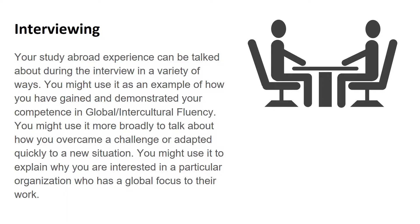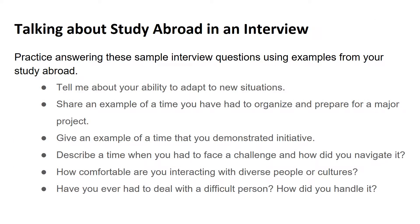When you have an opportunity to interview for a job or internship, it's helpful to use specific examples from your past in order to help an employer understand your value and potential for an opportunity. Study abroad can be used as an example in a variety of ways, such as demonstrating your global and intercultural fluency. You might tell a story from your study abroad experience that helps show how you adapted quickly to an unfamiliar situation or navigated a challenge. You may also mention your study abroad as a way of connecting the dots between your experience and why you're interested in a specific employer or graduate program. The best way to ace an interview is to practice answering interview questions. Here is a list of questions you can practice with — for each one, try to frame your answer in a way that mentions your study abroad experience.